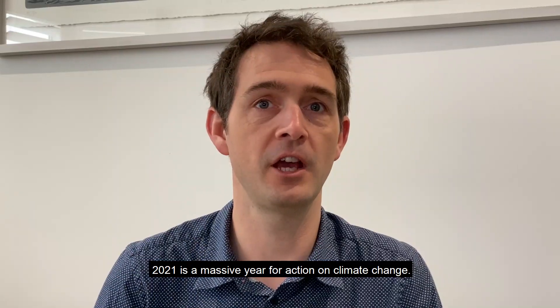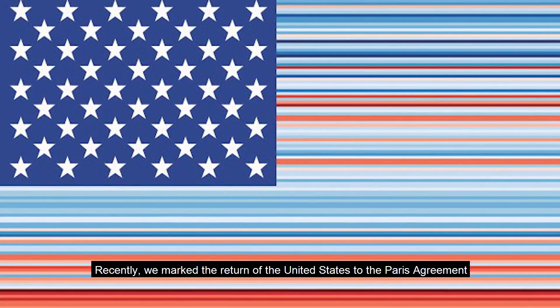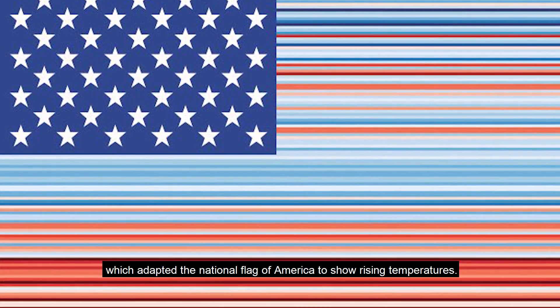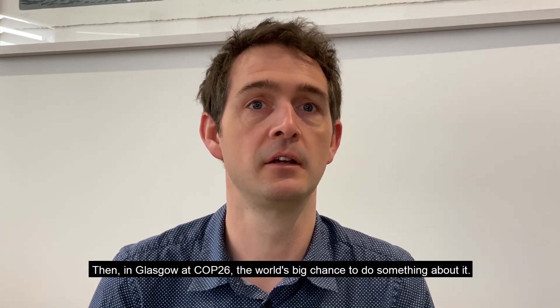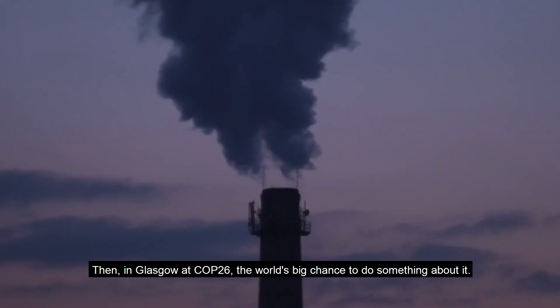2021 is a massive year for action on climate change. Recently we marked the return of the United States to the Paris Agreement with a special climate stars and stripes graphic, which adapted the national flag of America to show rising temperatures. This year the UN's Intergovernmental Panel on Climate Change will report the latest scientific evidence. Then in Glasgow, at COP26, the world's big chance to do something about it.